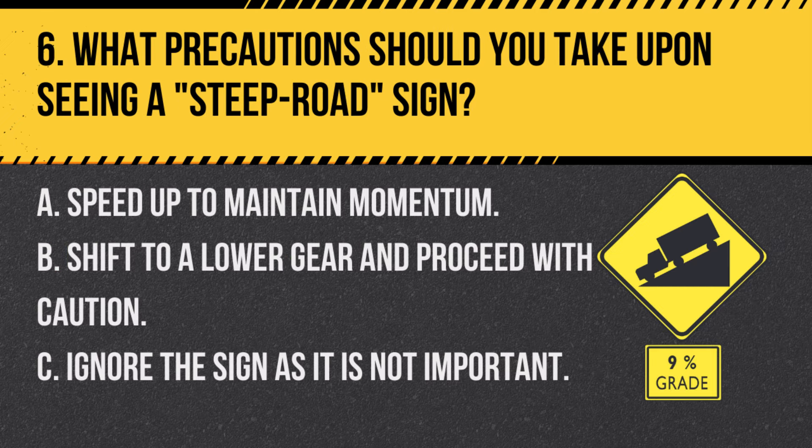Question 6. What precautions should you take upon seeing a steep road sign? A. Speed up to maintain momentum. B. Shift to a lower gear and proceed with caution. C. Ignore the sign as it is not important. Answer: B. Shift to a lower gear and proceed with caution. A steep road sign indicates a steep incline or decline, so using a lower gear helps maintain control.